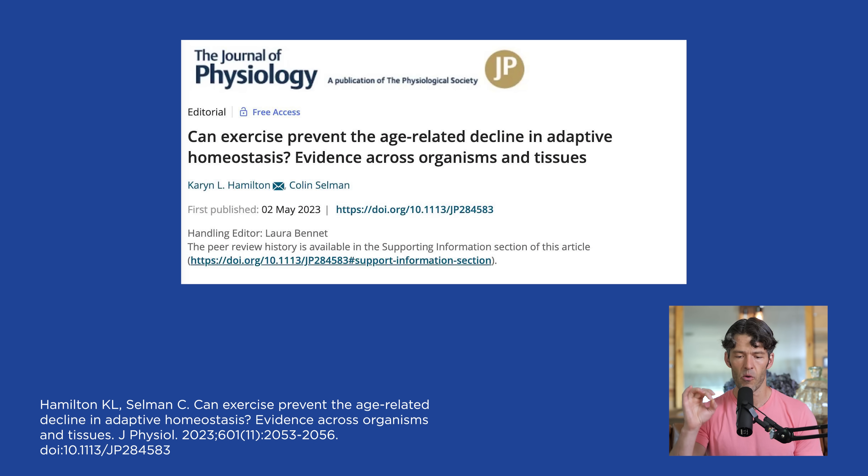Here are two great papers on this topic — linked in the show notes. One is titled 'Can Exercise Prevent the Age-Related Decline in Adaptive Homeostasis? Evidence Across Organisms and Tissues?' What's really interesting is the information coming out about how habitual exercise increases all these different intracellular metabolic pathways within skeletal muscle — and one key pathway is NAD.